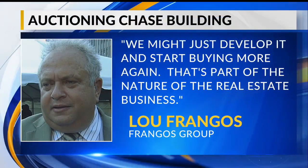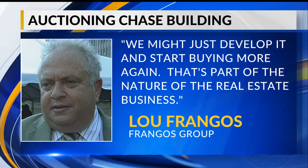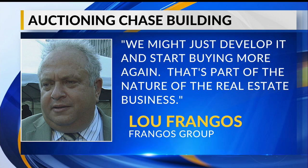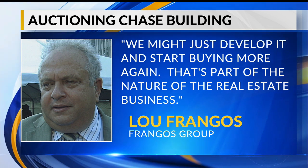Lou Frangos, owner of the Frangos Group, who is originally from Youngstown, says this is the last building he owns here. If he doesn't sell it, Frangos says, quote, we might just develop it and start buying more again — that's part of the nature of the real estate business. Frangos says he is also interested in buying 20 Federal Place and says apartments in both buildings are certainly a possibility.